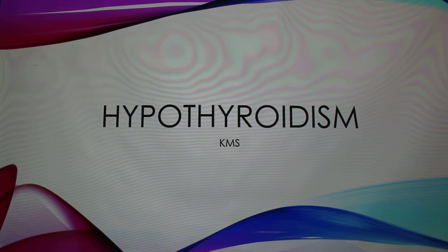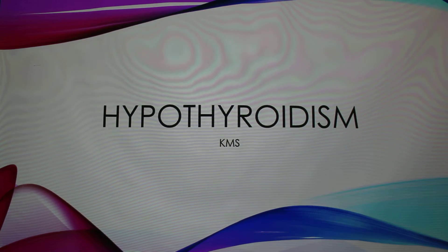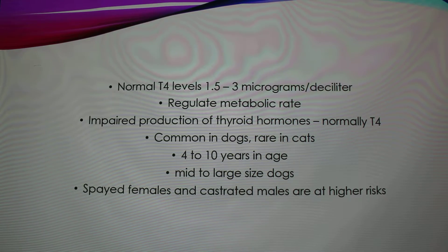I'm doing my presentation on hypothyroidism, and you guys will see why halfway into the slides — this is kind of important to me. Hypothyroidism — hypo means low — so it's when you have a low production of your thyroid levels.